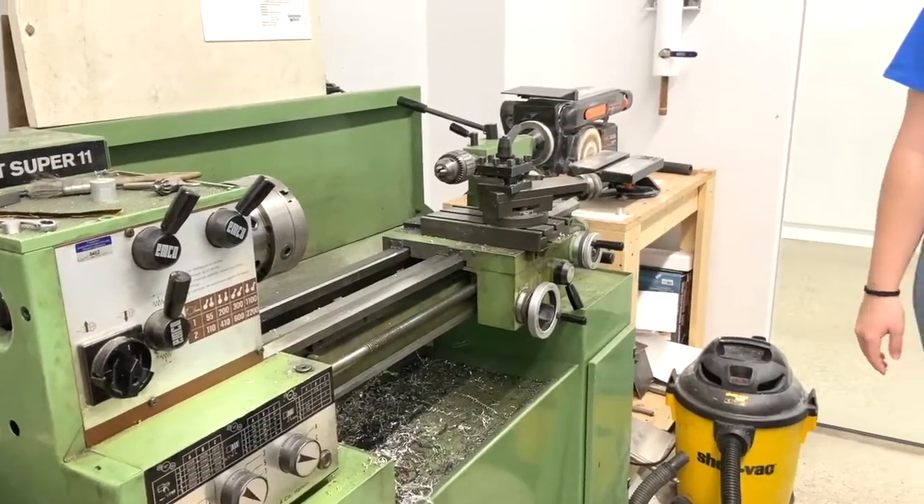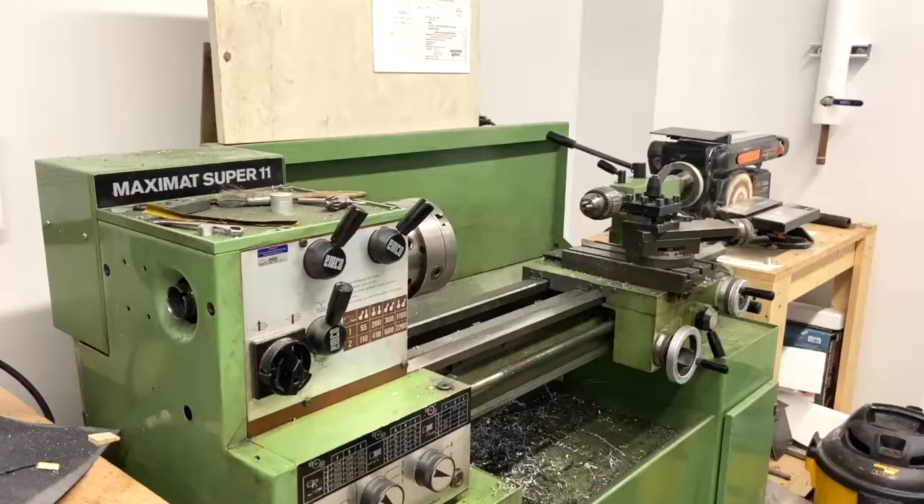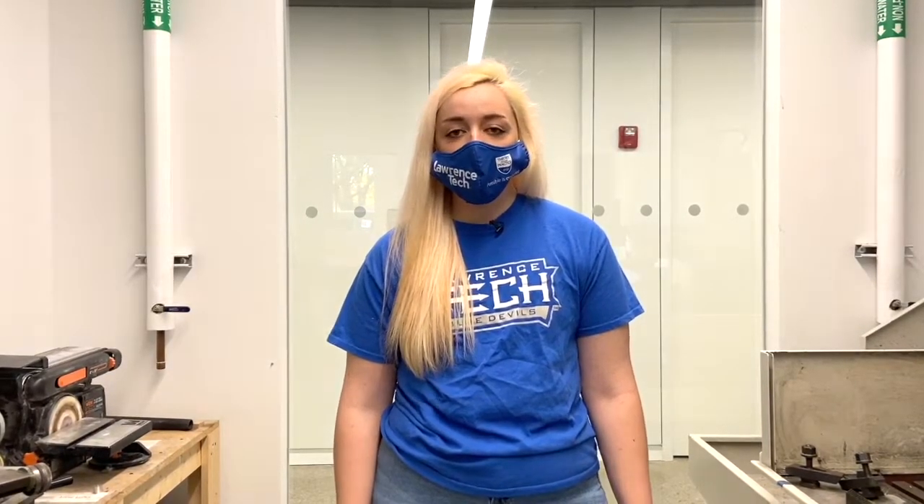Robotics students also have access to a small fabrication lab inside the main lab. This includes a CNC machine, a lathe, a bandsaw, a sander, and several other power tools that we can use to complete our projects. They're a little scary at first, but LTU provides the training we need to make sure that we can use them safely.